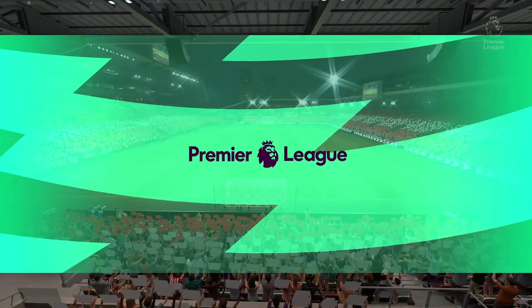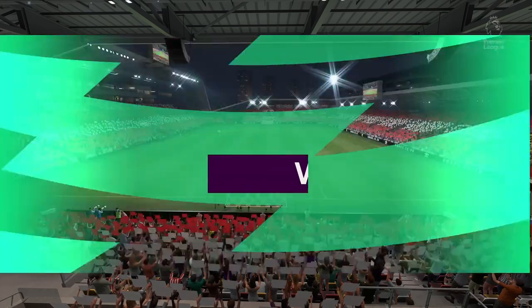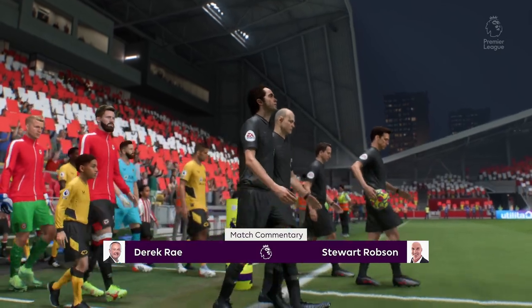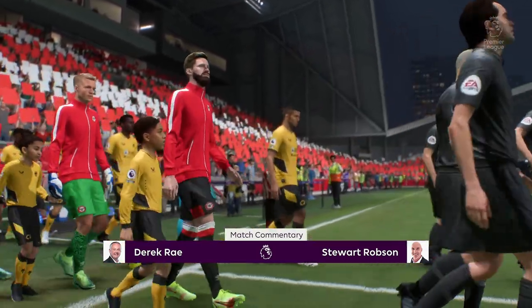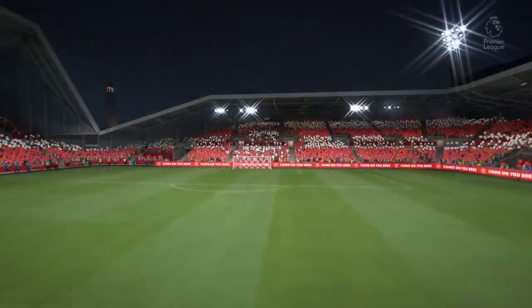Welcome everyone on a perfect night for football with the floodlights beaming down. I'm Derek Ray and joining me to provide expert analysis is Stuart Robson. I'm very much looking forward to bringing you action from the Premier League — it's Brentford versus Wolverhampton Wanderers.